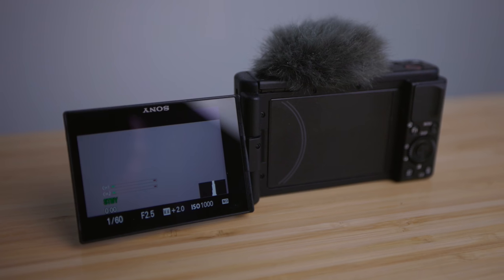The ZV-1 will film in S-log, which gives you more dynamic range and more flexibility when it comes to color grading. Since this is going to be more of a vlogging point-and-shoot, I'm not sure whether I'll film with S-log or just the standard picture profile. For the LCD screen, it's no longer the awkward Sony screen that only goes up — it's a flip-out screen, which is great for vlogging so you can see your exposure and composition. The autofocus has been problem-free and includes eye detection.